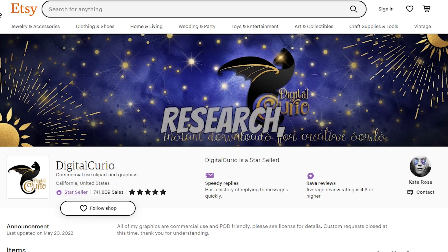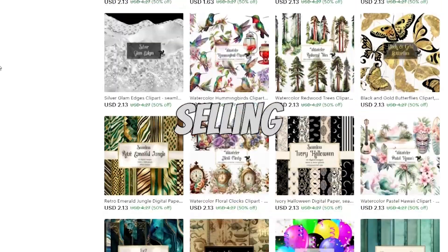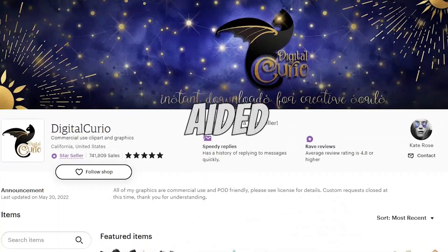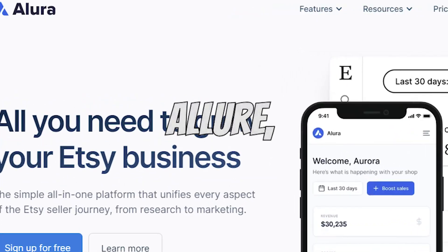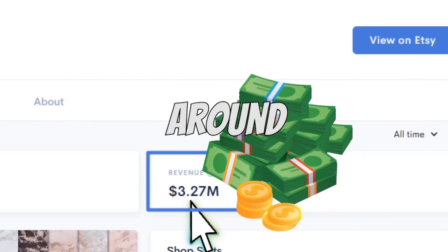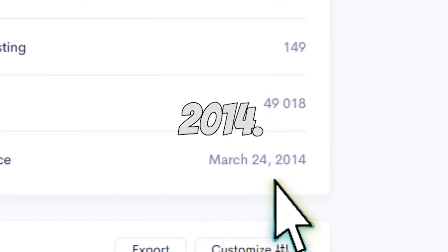Through extensive research, I discovered an astonishing Etsy store dedicated to selling clip art graphics. Brace yourself — they've achieved incredible success, aided by analysis tools like Allura. We're talking a jaw-dropping $3.27 million in total revenue, making constantly around $30,000 per month. This store has been around since 2014 — no wonder they're raking in the dough.